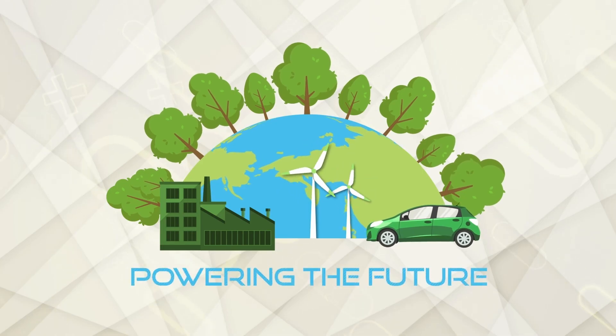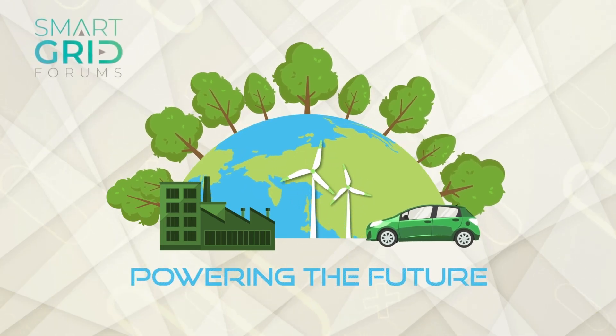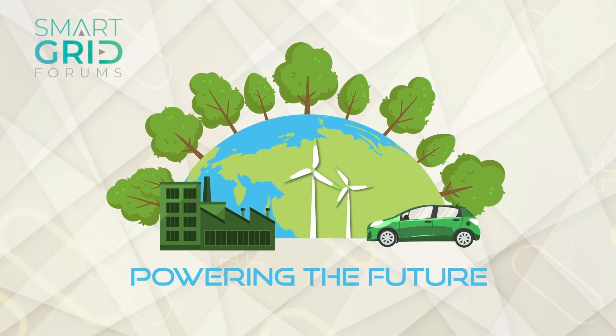In the Netherlands, grid congestion has reached a critical point, with projects stored and businesses waiting for solutions. But with new approaches to flexibility, storage, and financing, the path forward is clearer than it seems. This is Powering the Future, a podcast series brought to you by Smart Grid Forums — one planet, one power grid.